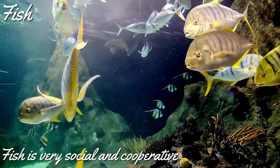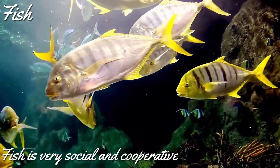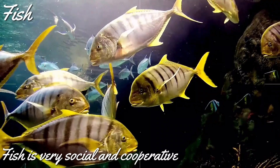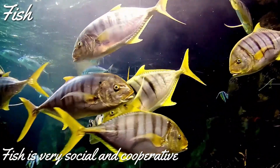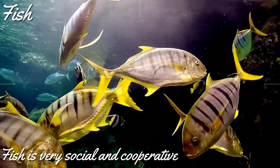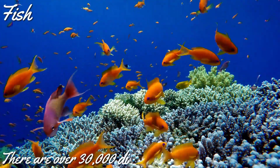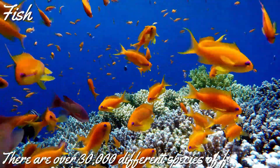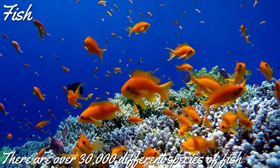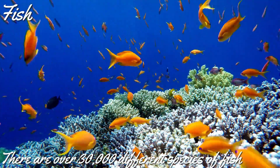The next animal we are going to look at is fish. Fish are very social — they live in large groups and cooperate with each other to find food. Can you guess how many species of fish exist today? There are over 30,000 different species of fish. Half of those live in the sea or oceans, and half live in the fresh water of rivers or lakes.